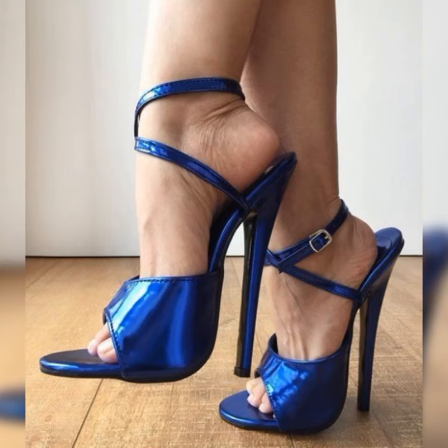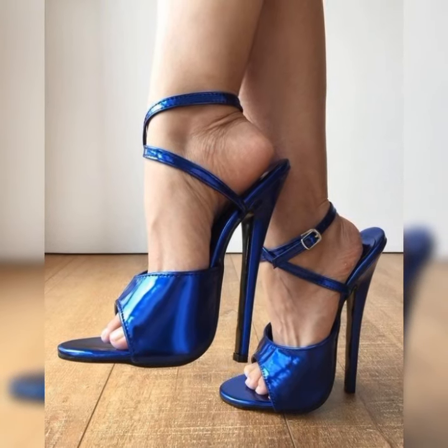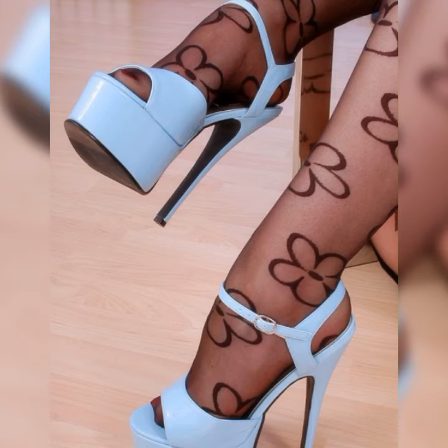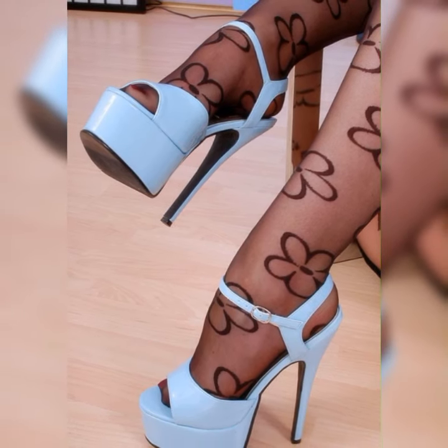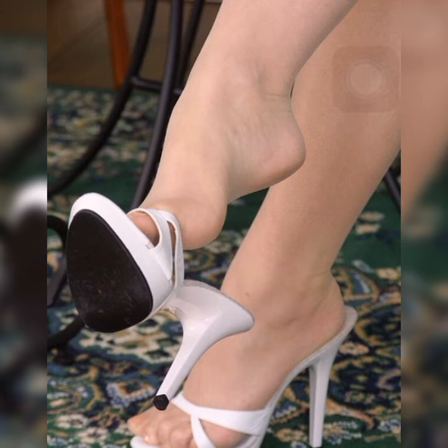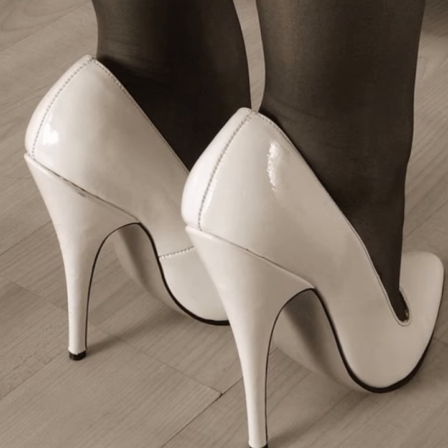They are perfect for special occasions like parties, weddings, or even a night out on the town. The versatility of stiletto high heel sandals allows you to dress them up or down depending on the occasion.